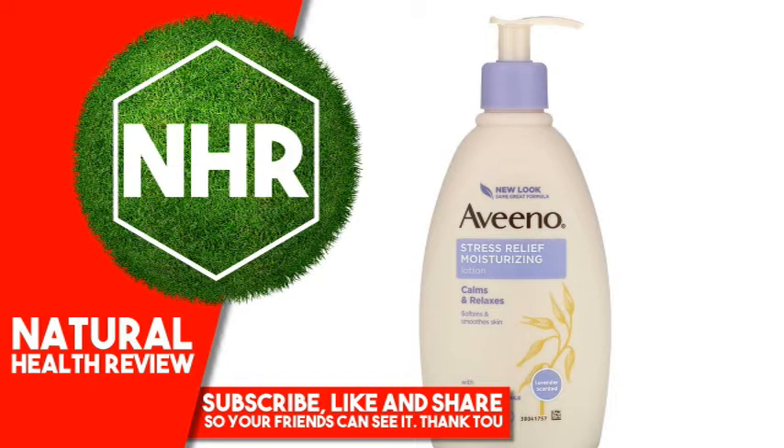Aveeno Stress Relief Moisturizing Lotion helps improve your well-being by calming and relaxing you, while providing long-lasting moisturization. Clinically proven to moisturize for 24 hours.